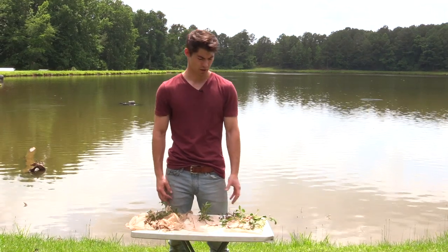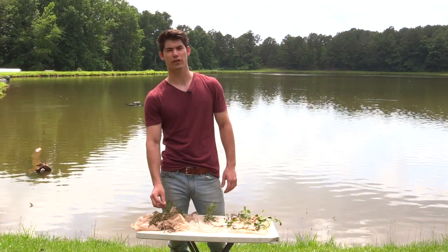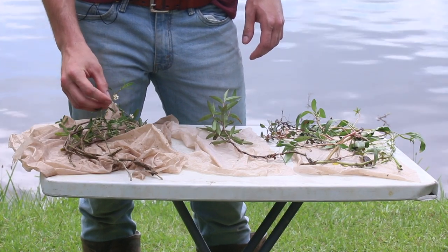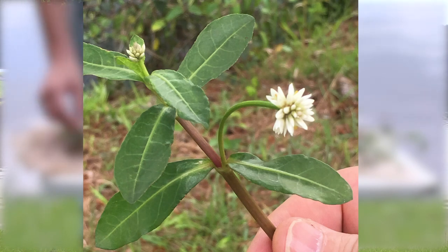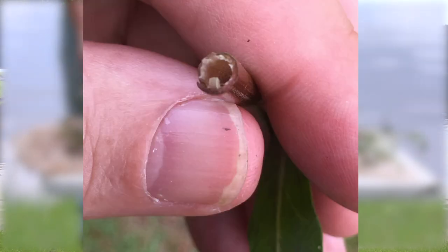Alligator weed can be confused with these other plants. The one thing to tell alligator weed apart from all the others is a white flower that can be seen on the very top of the plant. Alligator weed also has hollow stems, which you can break apart and see.